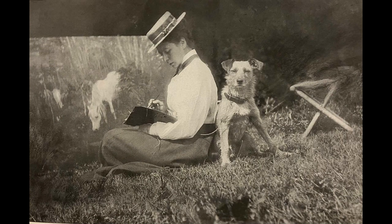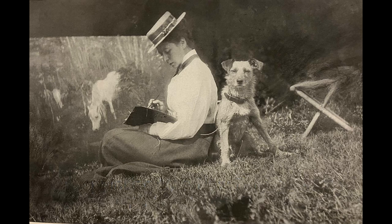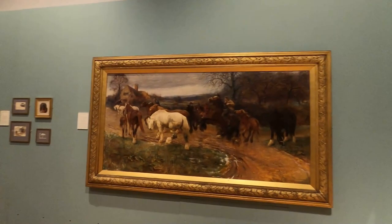There's Lucy with her dog. She's painting by a forest scene — she loved the forest and she painted lots of the forest ponies and all sorts of subjects. But she did like heavy horses. She liked working horses.